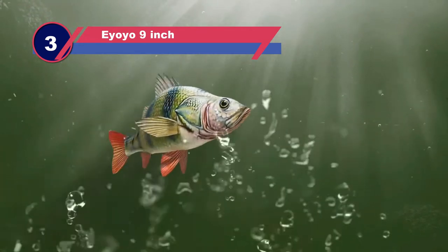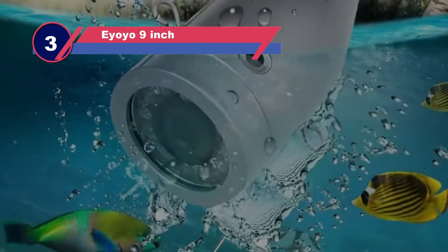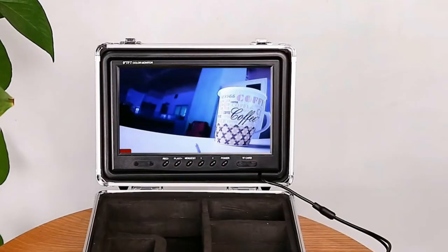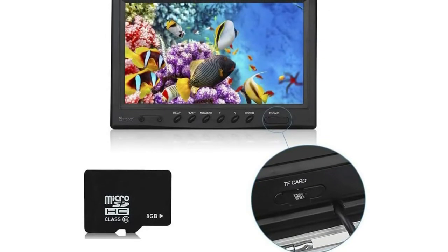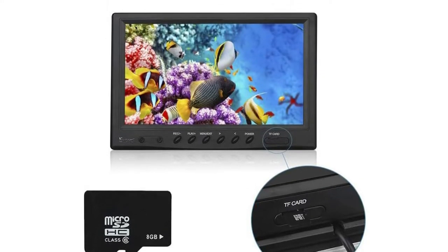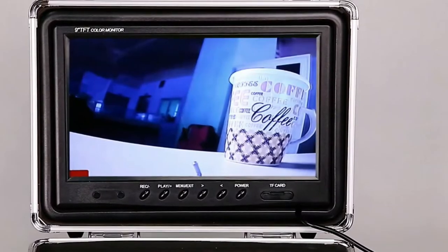Number three: the AYO-YO nine-inch underwater camera for ice fishing. This exciting new fishing camera uses a massive nine-inch monitor. You can carry it easily while maximizing your view — often these monitors are less than half that size and can be difficult to view. The infrared LEDs make it possible to continue detecting fish into the night, and it even comes with a sun visor for visibility on bright sunny days.